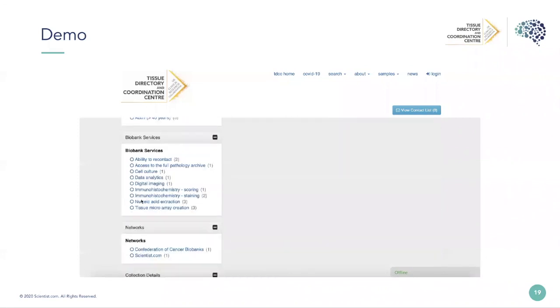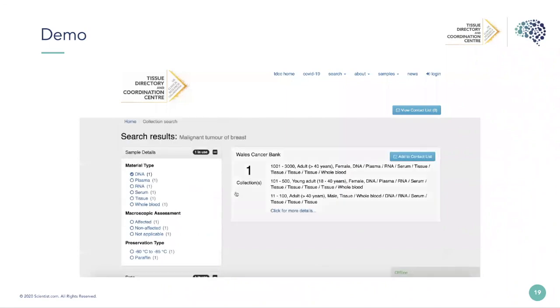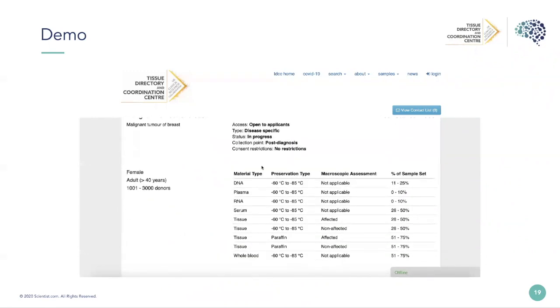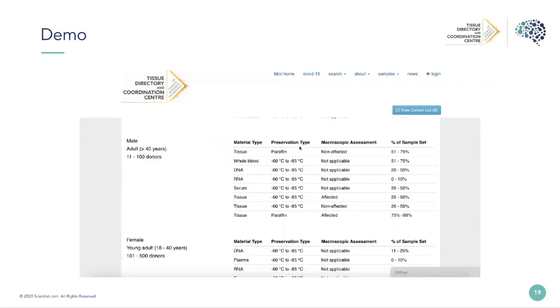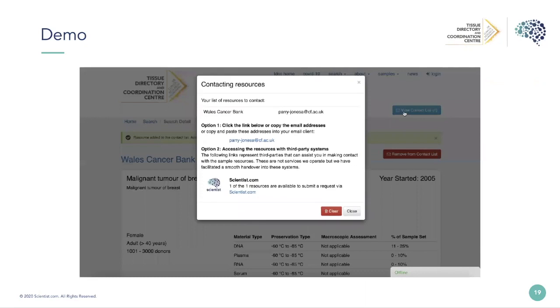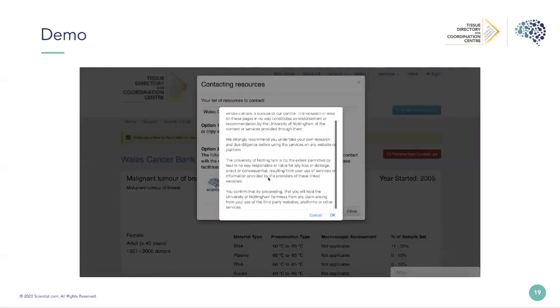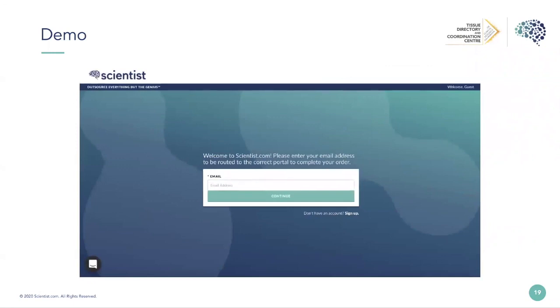Our role is purely to bring visibility — we don't get involved in access procedures or say whether samples should or should not be released. You can click on a biobank card to get more information about the types of samples they have, age groups, genders, and storage temperatures. If you want to contact the Wales Cancer Bank, you can add them to your contact list, view the contact list to get their email address, or click through directly to the Scientist.com platform. We've really tried to make the integration work, to be interoperable with different systems to assist in more samples being used.